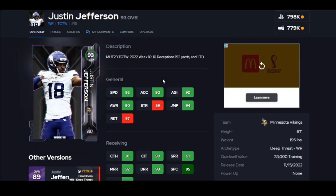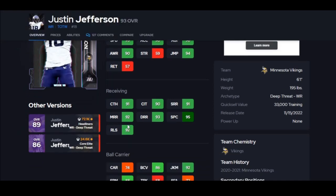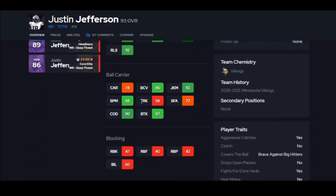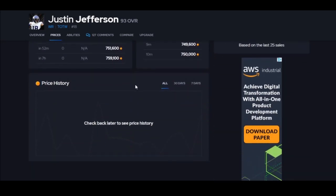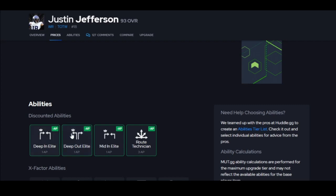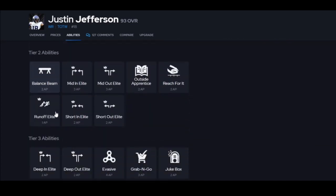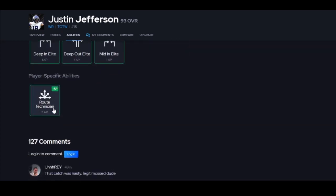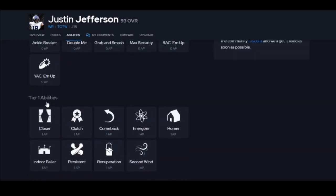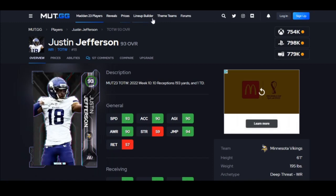Jefferson is 96, six-foot-one — not the biggest, but taller than Wallace. Catching in traffic is a 90. He's not going to break very many tackles or fall forward — he's not that kind of guy. But he gets some really good routes: deep in and deep out are elite for one AP. That's what you're running. I'd say just get him, but wait until the 25th when his price completely tanks.